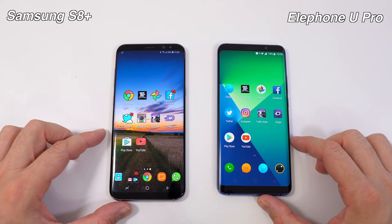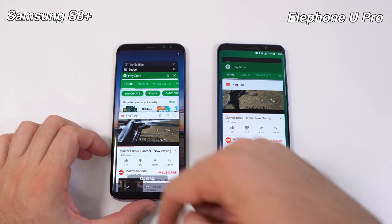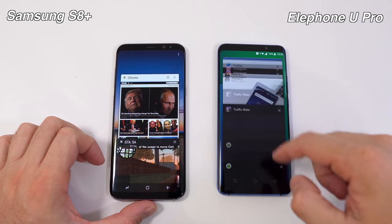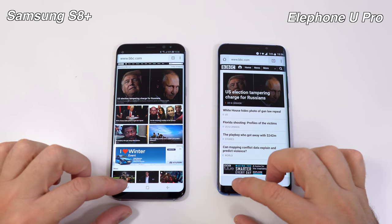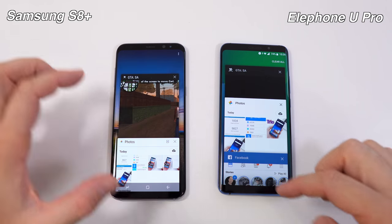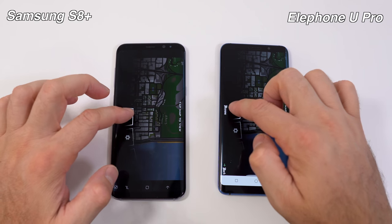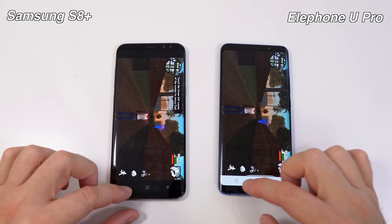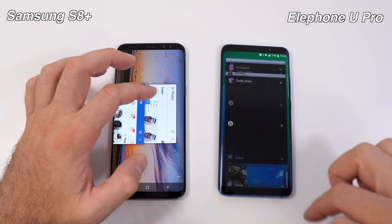Now let's see what happened to all those apps running in the background. Going back to Chrome — still running in the background on both devices, great. Next we have GTA San Andreas, and we can press resume in the exact same spot where we left it on both devices.